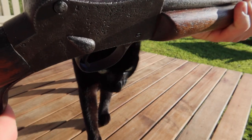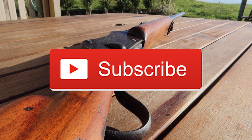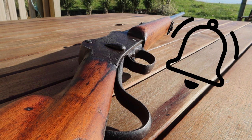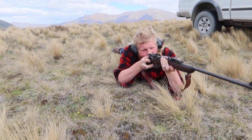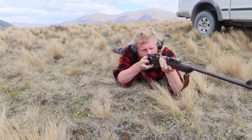Thank you all for watching. If you have not subscribed, hit that subscribe button and make sure you hit that bell to get notifications. Also do not forget to like this video and leave a comment. Once again, thank you for watching. I am Ben and this is Ben Doing Things.